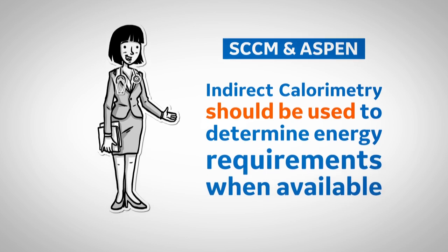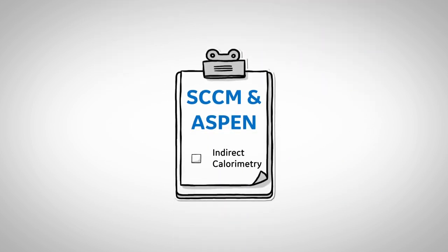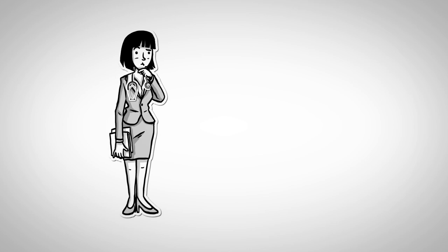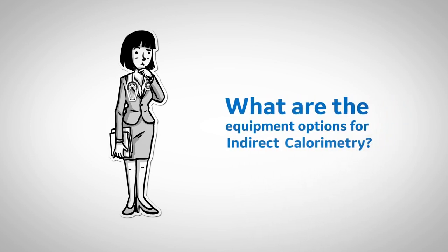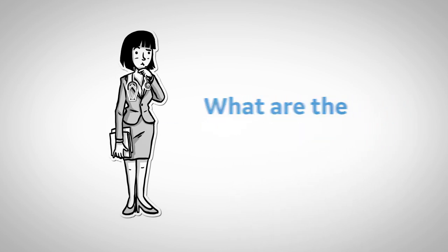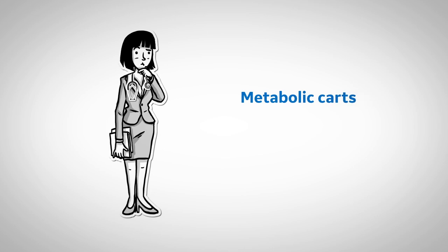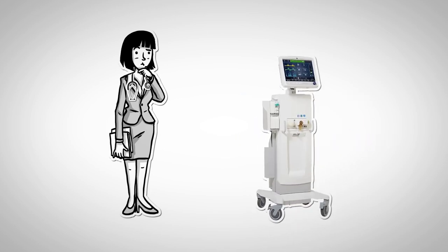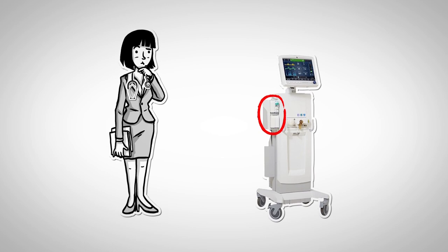That means if you've been asked to follow SCCM and ASPEN guidelines, you should be using indirect calorimetry. The equipment options for indirect calorimetry include metabolic carts, handheld or tabletop devices, or an indirect calorimetry module built into a mechanical ventilator.